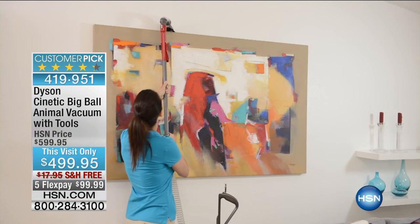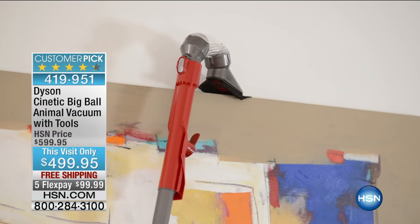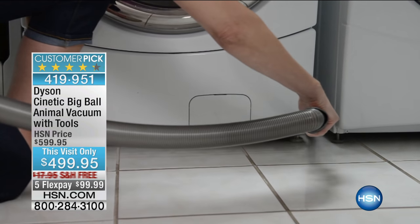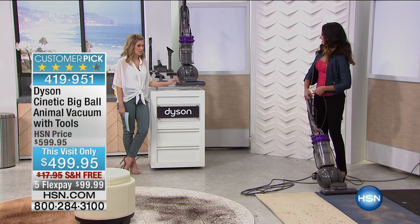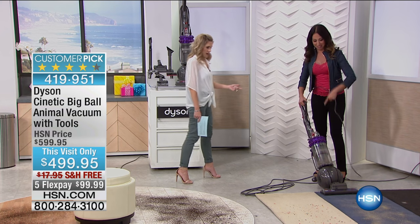It's the animal, our top of the line, and I'll show you all the different features — bin capacity, extending the hose, and using tools. We're giving you extra tools beyond what you can find in retail: six additional tools in addition to the animal brush, which is awesome.